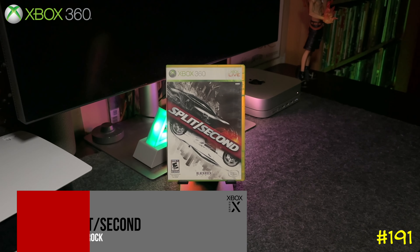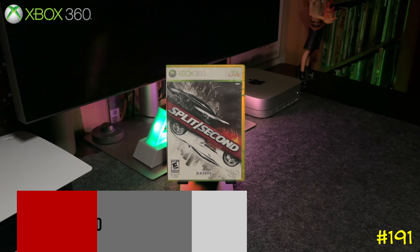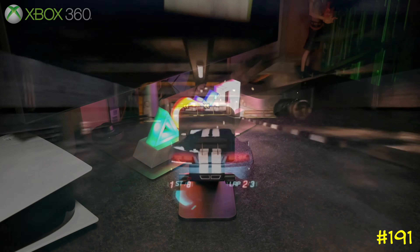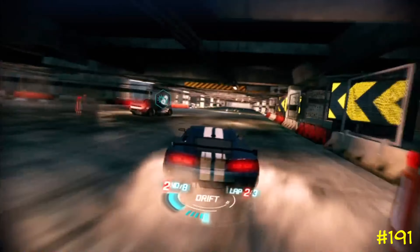Next we got Split Second by Disney and Blackrock — again the same team behind Pure. They make some great racing games and this one is pretty outstanding with a super fun arcade-y style. It's backwards compatible on Series X and got an 82 on Metacritic.